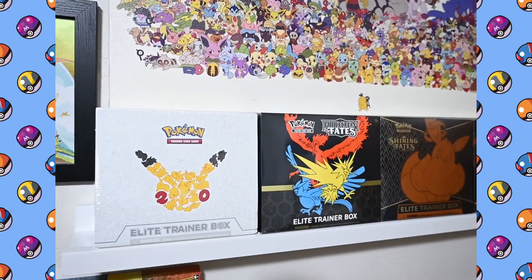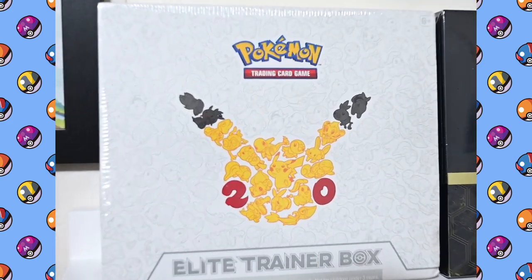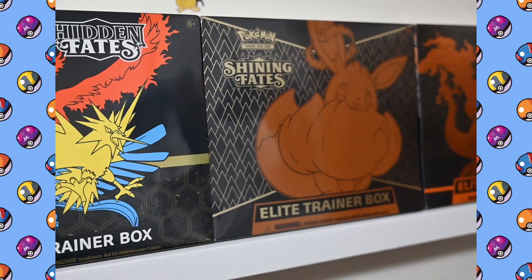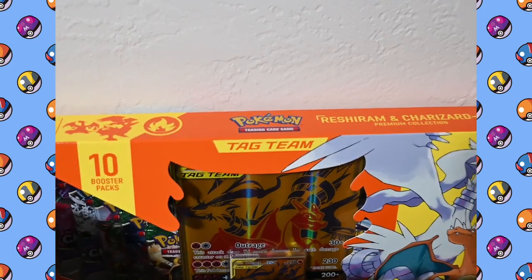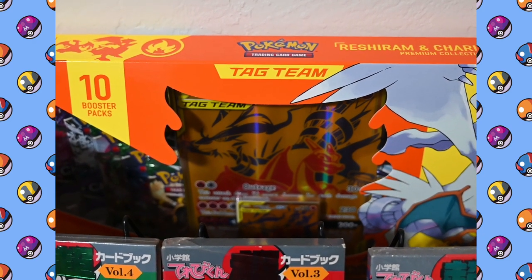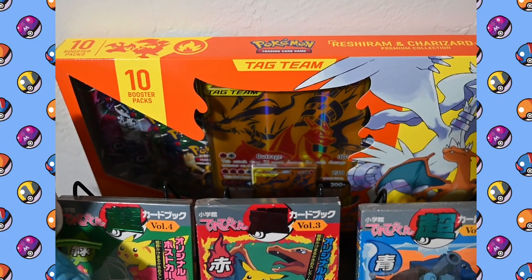Below that I've got a couple of my sealed Elite Trainer boxes: the 20-year anniversary one, never been opened; Hidden Fates; Shining Fates; and Champion's Path. And below that I've got the Reshiram and Charizard Premium Collection. I don't have the Pikachu and Zacian one — I haven't been able to find it anywhere, but it's alright.